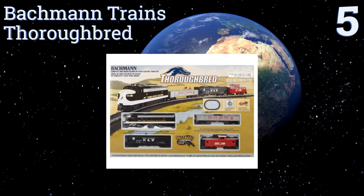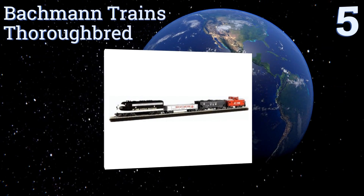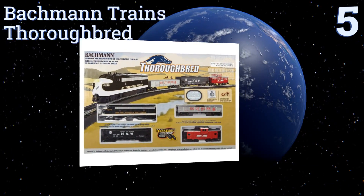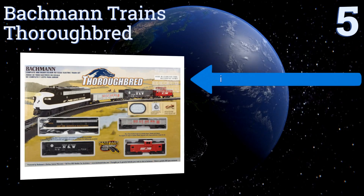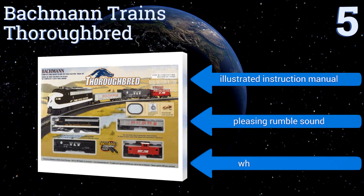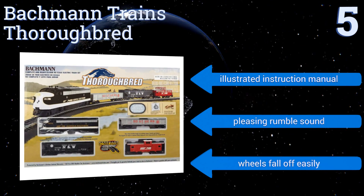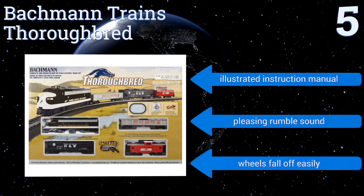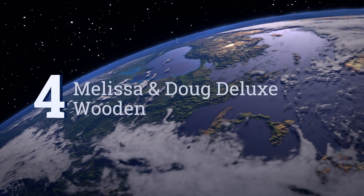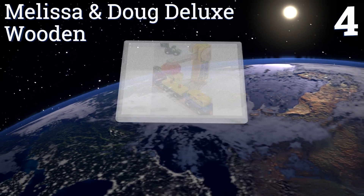Halfway up our list at number five, the Bachmann Trains Thoroughbred ready-to-run HO-scale train set comes with a locomotive and three handsome train cars. It's ready to run right out of the box, making it a great choice as a gift for kids or for impatient adults. It comes with an illustrated instruction manual and a pleasing rumble sound. However, the wheels fall off easily.